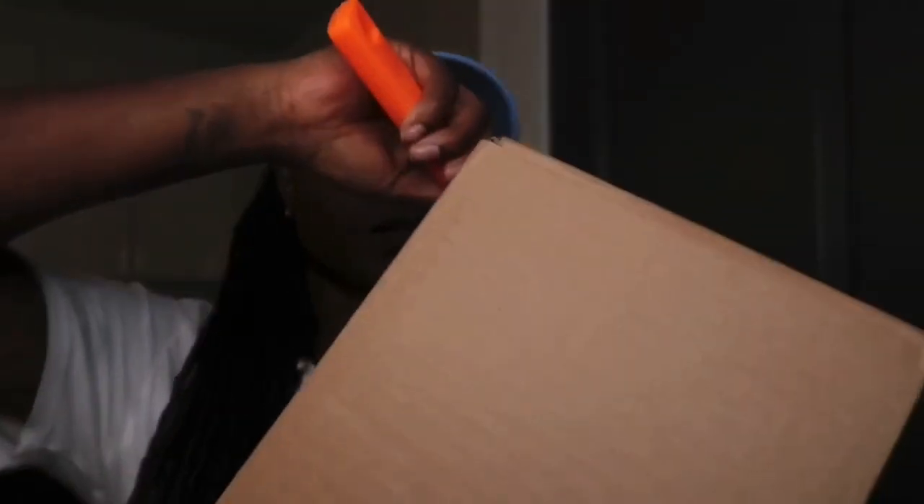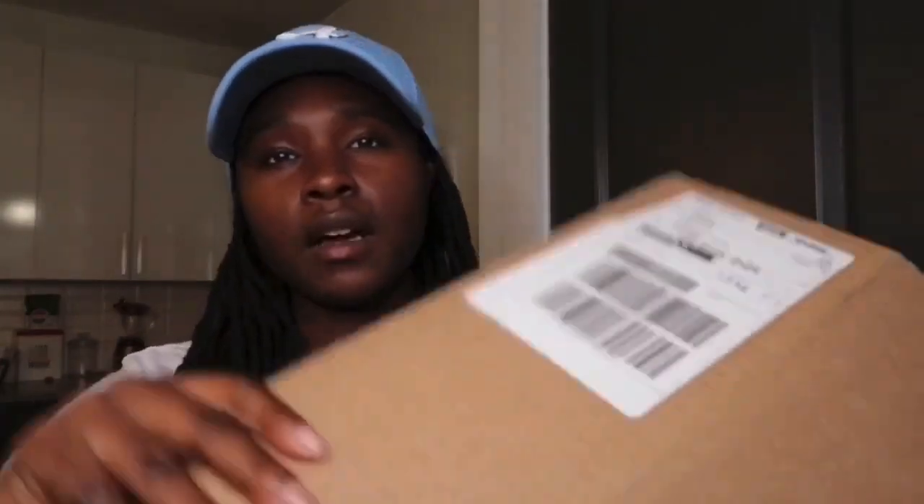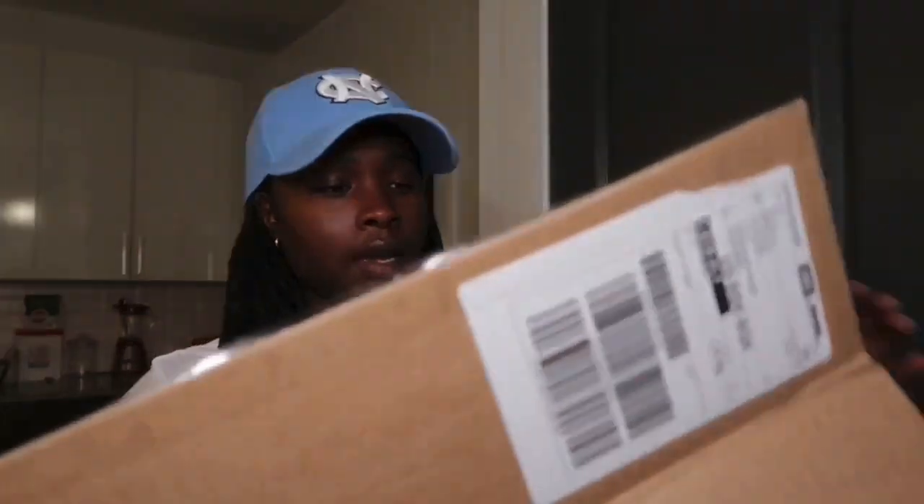I slept and ended up buying off of StockX for $288. I need to stop sleeping on these shoes because I end up spending more money than I have to. But when I seen these patent leather ones, I had to have them. Honestly, I have not one complaint about StockX because it only took about a week to get these — last pair took like two weeks, so I won't trip.